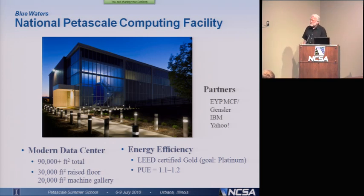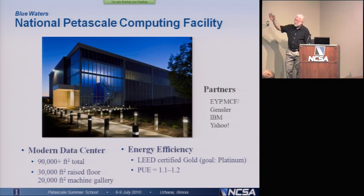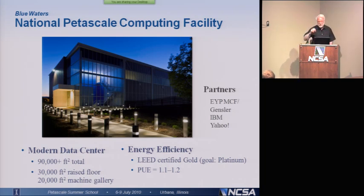It's about a 90,000-square-foot building, with 30,000 square feet of raised floor. There's one 20,000-square-foot gallery which is entirely open that you can put machines, archives, etc. in. We're confident that it'll be LEED-certified gold. LEED certification tells you the energy efficiency of the building. We actually have a goal of platinum. We don't know whether we can meet platinum or not, but we're very close — well over the number of points we need for gold.